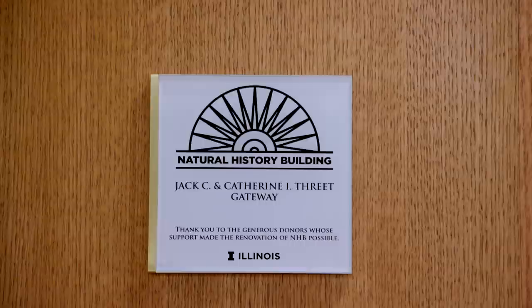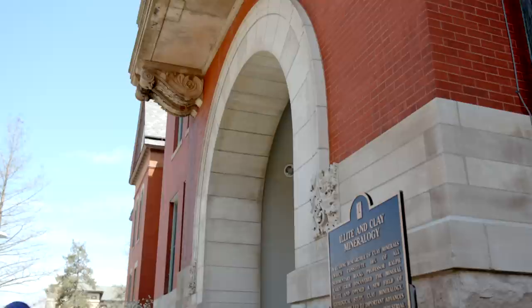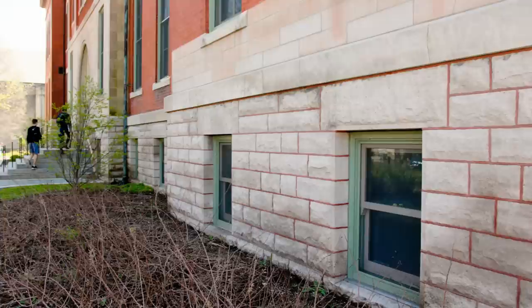Because of its history as the university's third oldest building and its place on the National Register for Historic Places, careful planning focused on preserving the original details. The building's exterior, for example, includes restored masonry, tile, and marble. In 2017, NHB was awarded the best comprehensive restoration project by the International Union of Bricklayers and Allied Craft Workers.